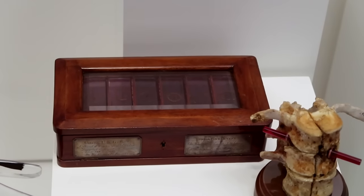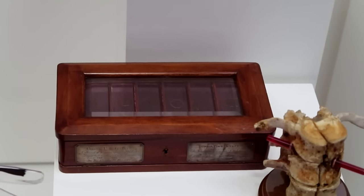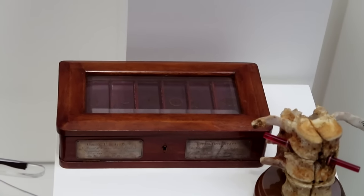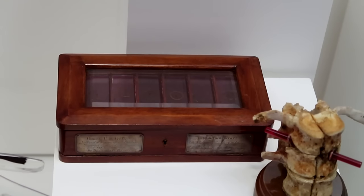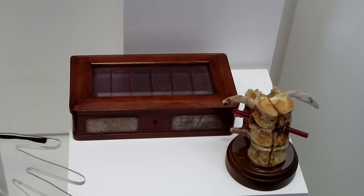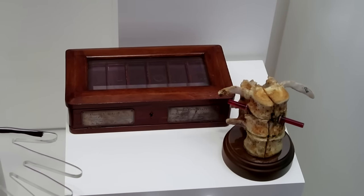Next to Garfield's spine, these are Ulysses S. Grant's tumors — there are slides of his actual tumors; he died from cancer. So we have a presidential spine and a box of presidential cancer. Here at the National Museum of Health and Medicine, you definitely get to check out some chunks of presidents.